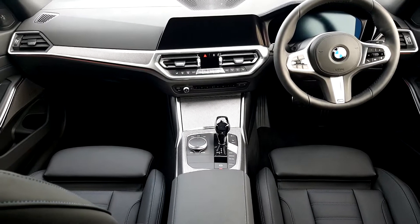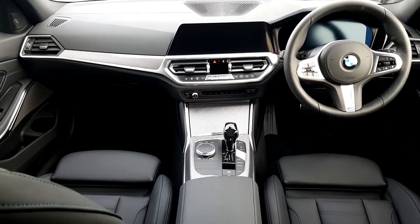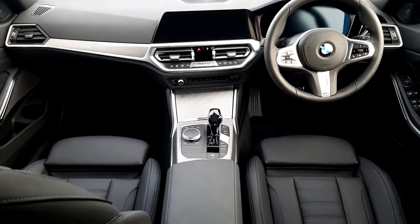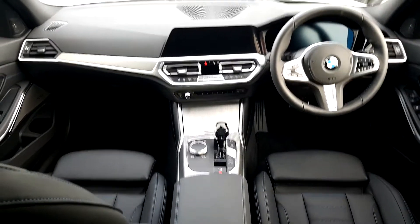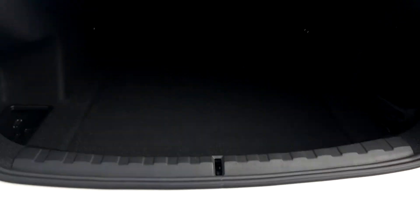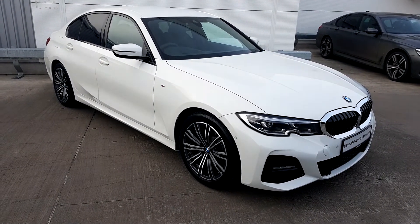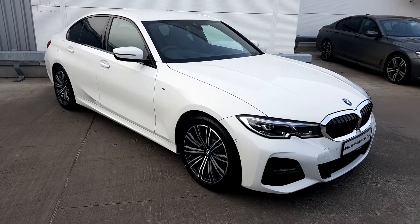It also has a reversing camera, parking sensors, heated front seats, and dual action aircon. Looking at the boot space now, the split folding rear seats come as standard. As part of our used approved range, it comes with a 24 month warranty and is fully serviced.